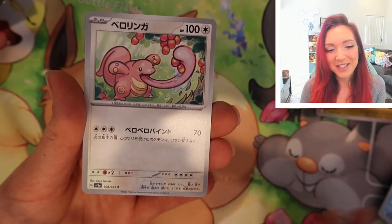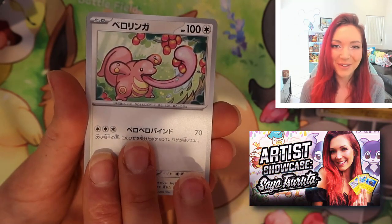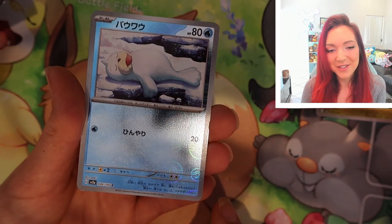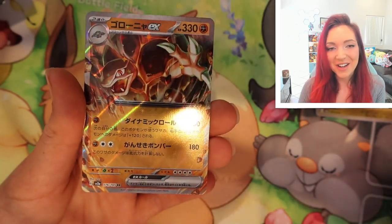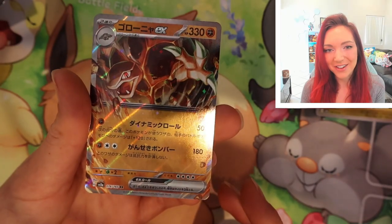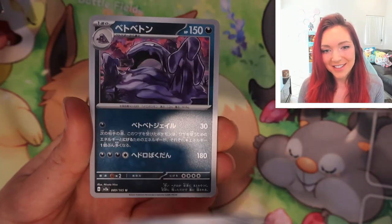Shellder — super sweet. Lickitung by Saya Shirata, another one of my absolute favorites — I'll link her artist video. And a gorgeous reverse holo Seel — super sweet. Oh, and an EX! We got a Golem EX — that's our first EX of the box. Very pretty card, I love the holo and the shine on these Japanese artworks.